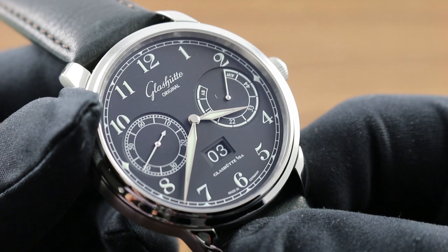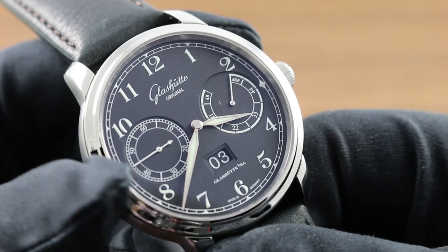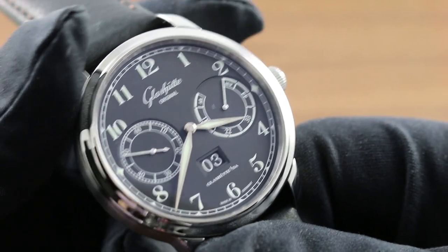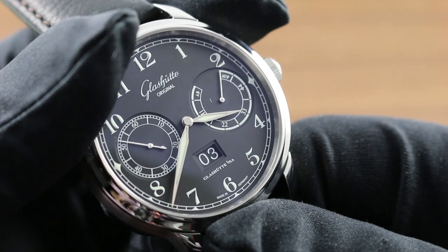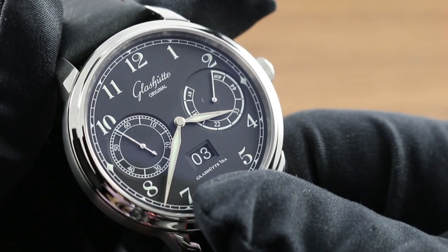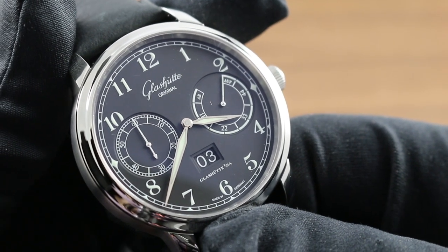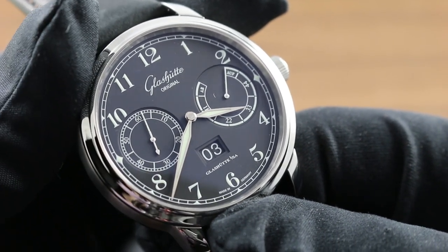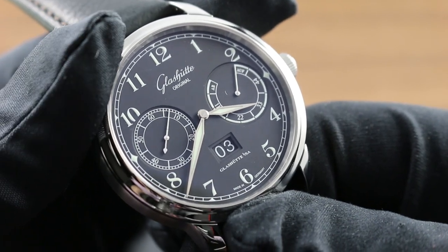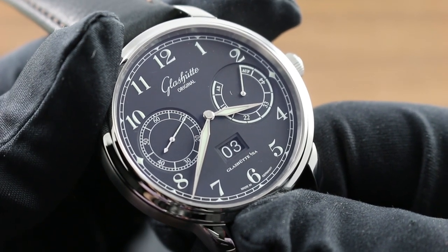The layout of the dial features a power reserve scale at 3 o'clock and constant seconds with its own railroad calibration at 9, perfectly balanced along an axis from 12 to 6, traveling through the company marquee, the deadbeat seconds, and the twin broadsword hands, and down through the double-digit date aperture. The watch has perfect bilateral symmetry, and is plainly legible in any light.